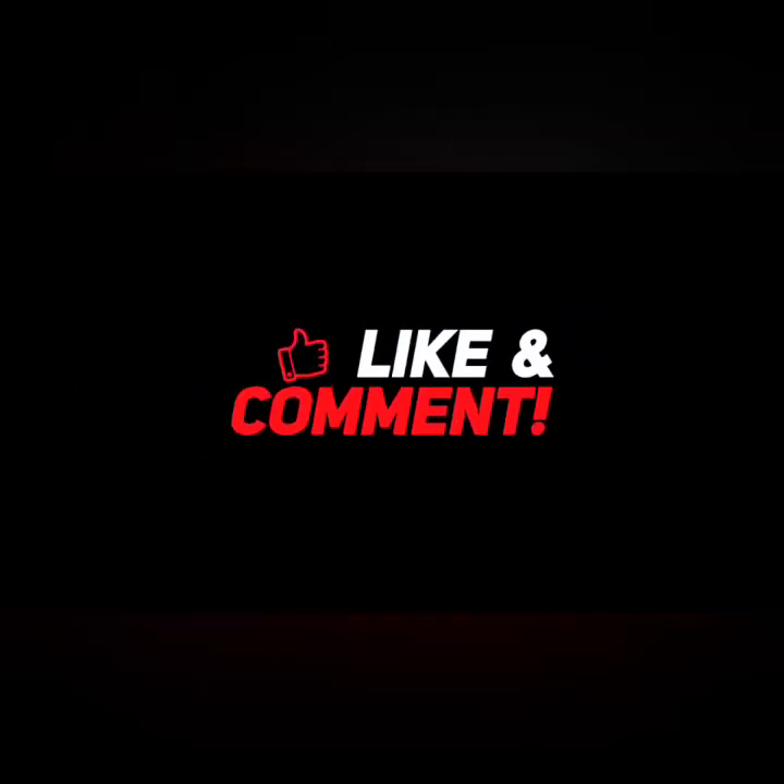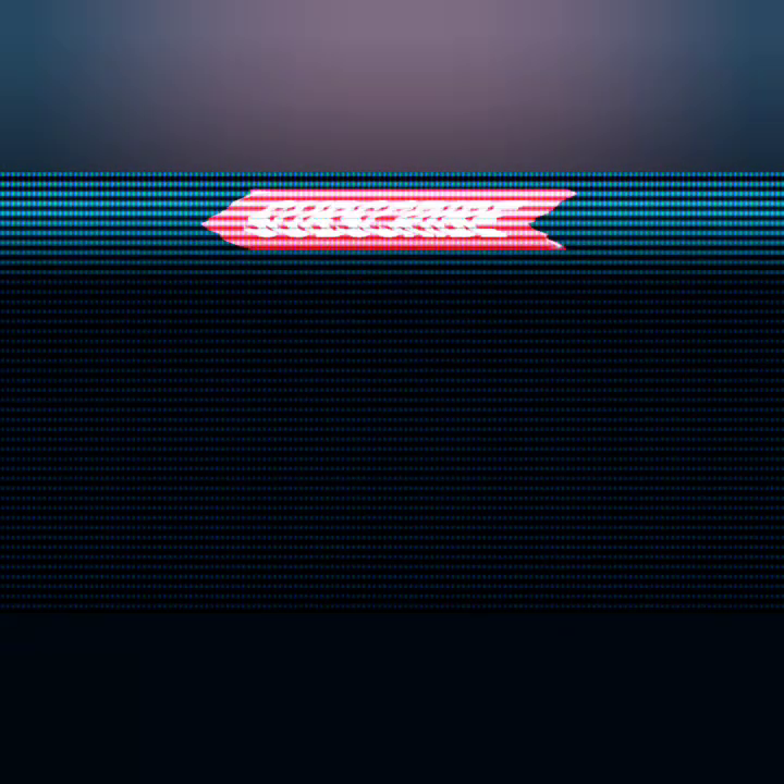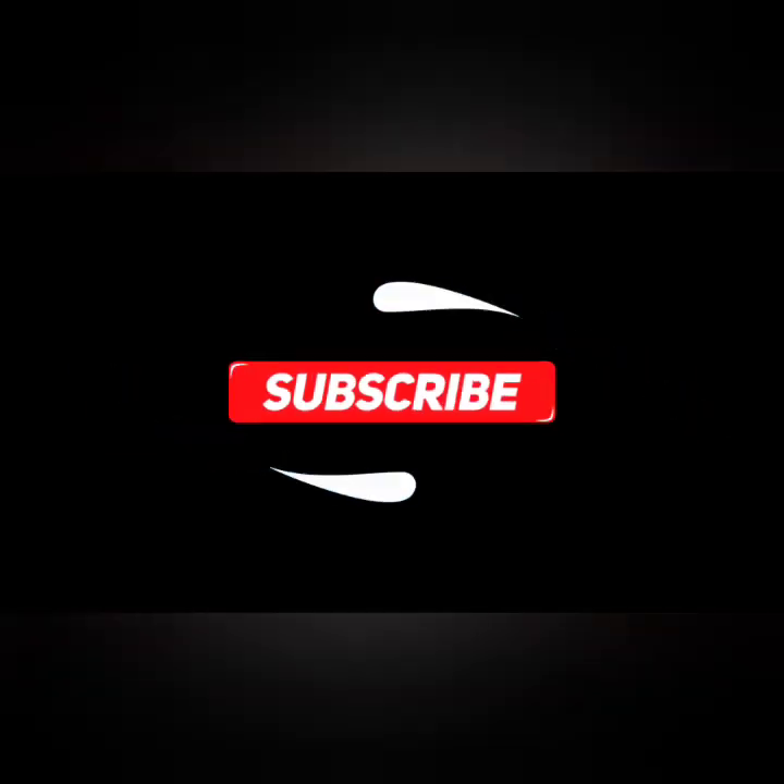Hope you have enjoyed the video. Like, share, and comment your opinion. We'll see you again with a new subject.